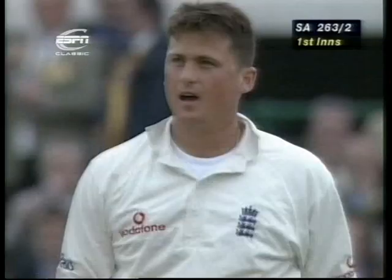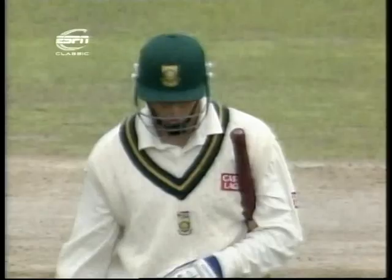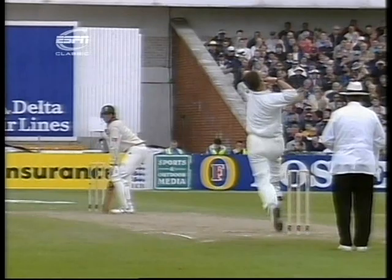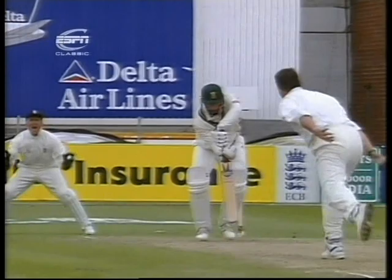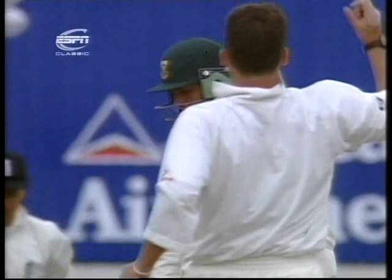Oh, what a beauty — an absolute Bobby Dazzler! Darren Goff has ripped one through Jacques Callis' defence, and that takes some doing because Callis has made 100 and he was in beautiful touch again today. I'm not sure even he can understand how he missed this one, but it was an absolute beauty of a delivery — just pitching on off and straightening. The way Jacques Callis was playing, it looks as though he was looking to move the ball through the leg side; it just opened him up like a can of beans. And the off stump is out — wonderful innings by Jacques Callis.